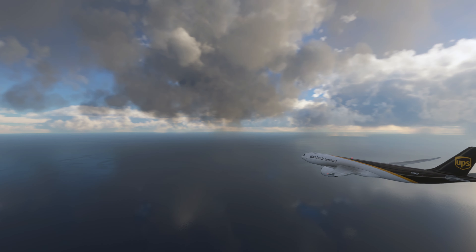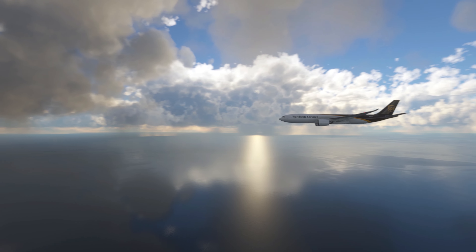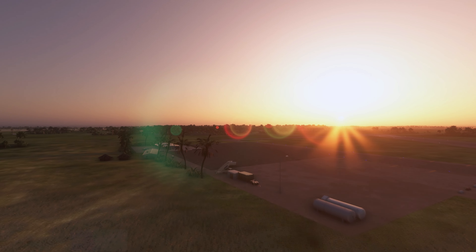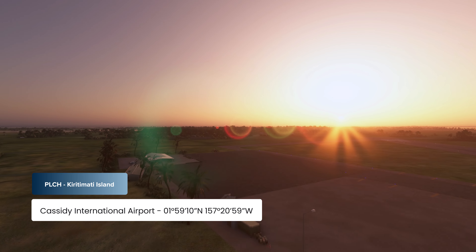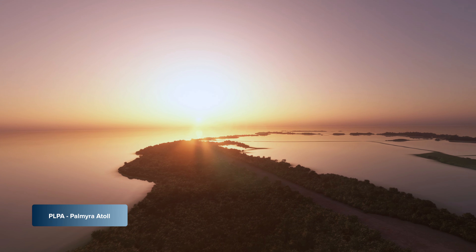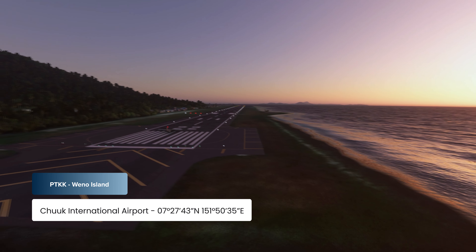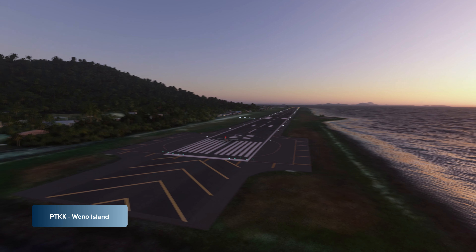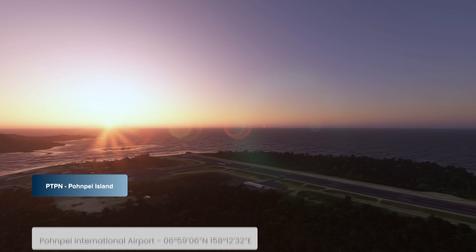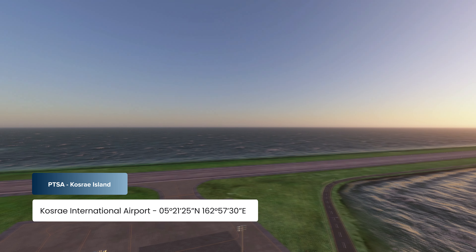A lot of the islands in the Pacific rely on aviation as one of their primary links to the rest of the world, so there are plenty of additional small airfields to explore. Some fields to check out include Christmas Island, Papa Lima Charlie Hotel; Palmyra, Papa Lima Papa Alpha; Wano, Papa Tango Kilo Kilo; Ponype, Papa Tango Papa November; and Koshire Island, Papa Tango Sierra Alpha.